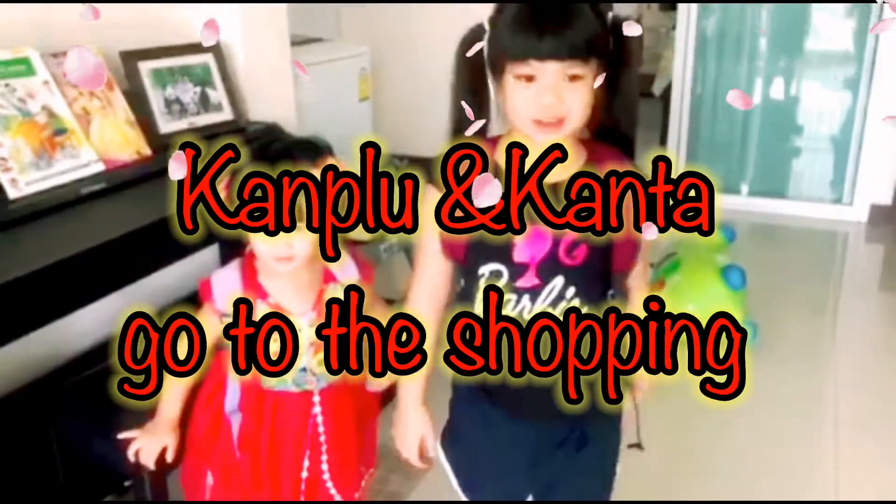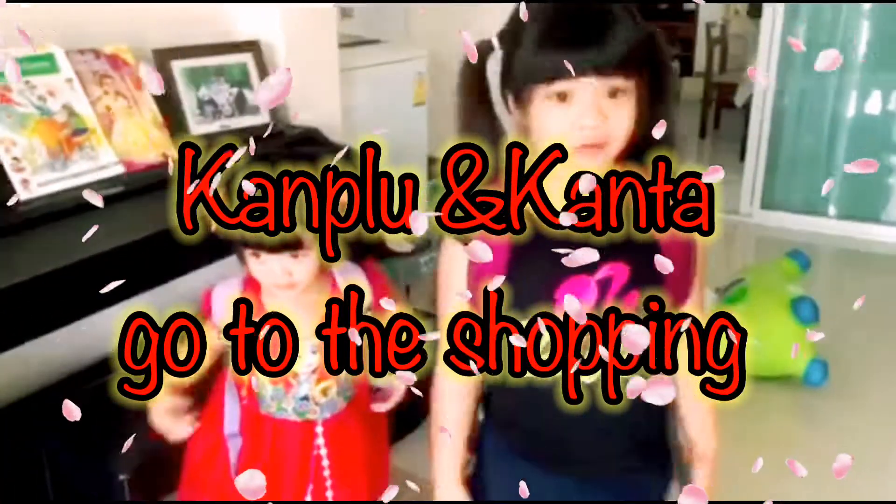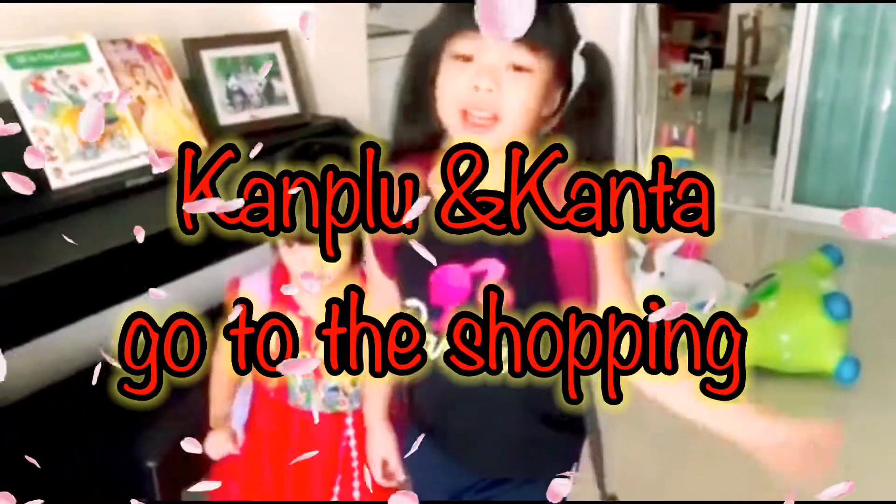Hey everybody! Today we are going to go shopping for pizza at Buddy Kitchen Show. Let's go!